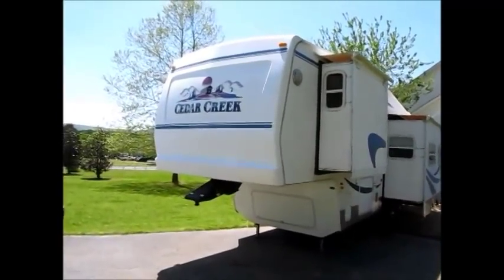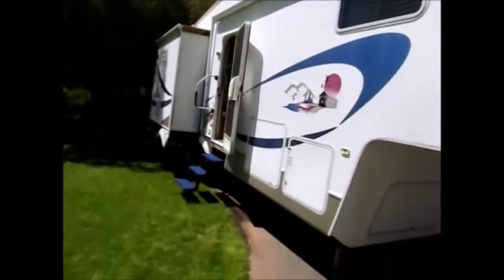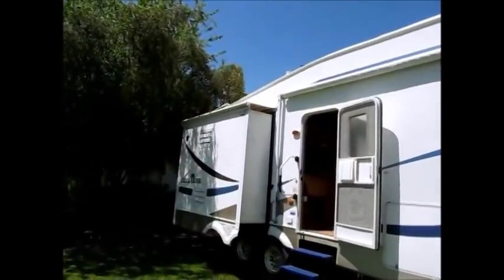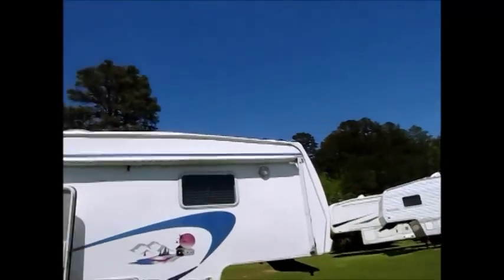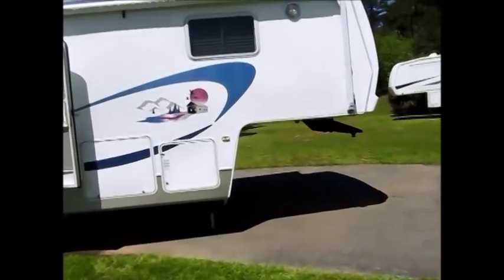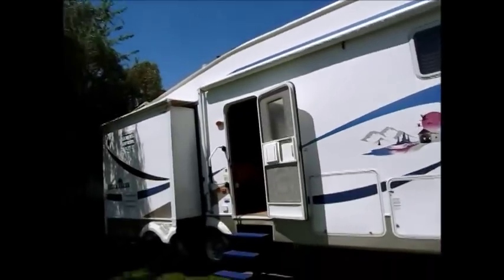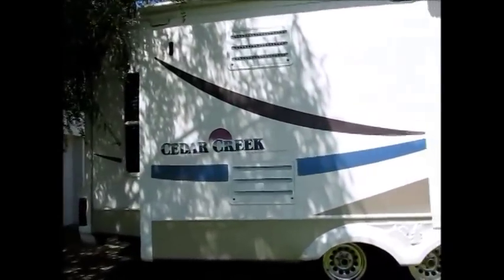This camper is a 2004 Forest River Cedar Creek. It's a triple slide, 33 feet overall. Here's the third slide out on this side. The camper is in very good shape. We just had an entire new liquid rubber roof put on this camper — it had a little damage from a tree or something, and I have pictures posted. We spent a lot of money having it all repaired and had the whole roof redone with a liquid rubber roof. On the outside it's a solid 9 on a scale of 1 to 10, very good shape. It has fiberglass end caps on the front and the rear.